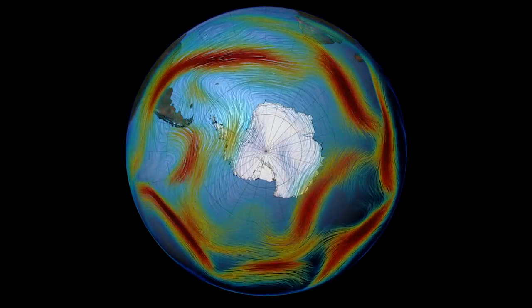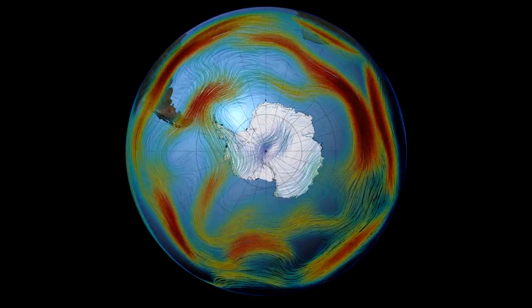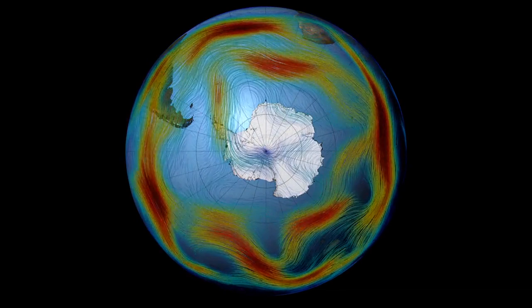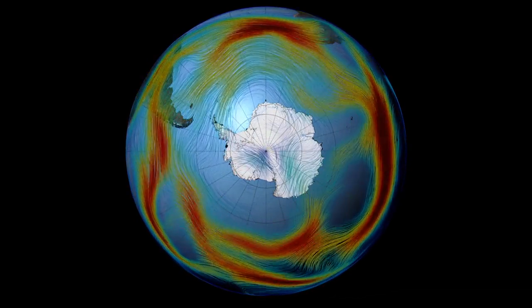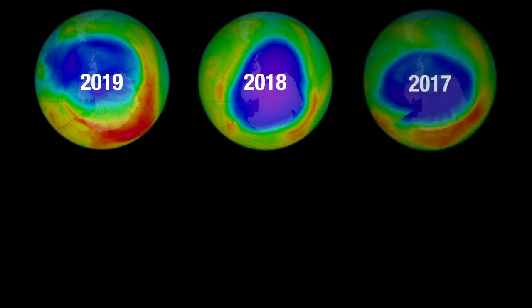This year, the polar vortex — a spiraling wind pattern over the South Pole — was unusually wonky. This warmed the stratosphere, the part of the atmosphere with the ozone layer, which significantly slowed down ozone depletion.